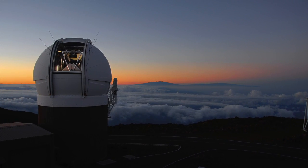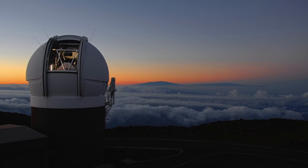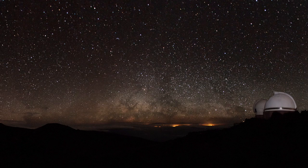Pan-STARRS is a relatively small telescope compared to the big ones we have on Mauna Kea, for example. But it has the biggest astronomical camera in the world — one and a half billion pixels in the camera, compared to your ten million in your typical digital camera at home.